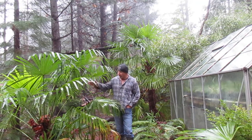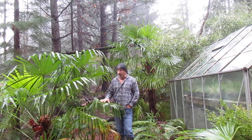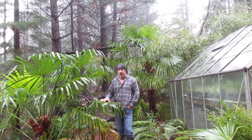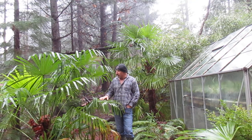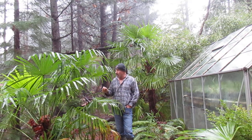It's Trachycarpus fortunae — I grew these from seed — and the Chinese windmill palm is the common name. They are native to high mountainous areas of China where it gets quite cold and snowy in wintertime, so the climate here is actually perfect; it's probably milder here than where they grow in their native land. We get occasional snowfall here and it doesn't bother them.